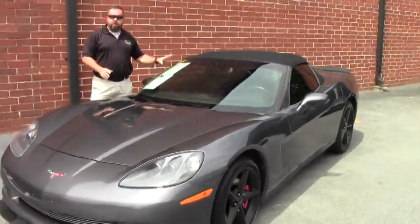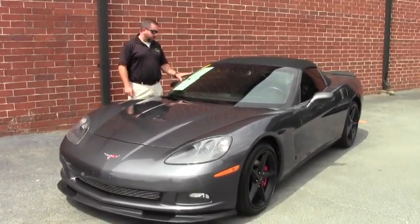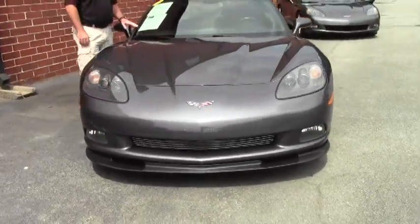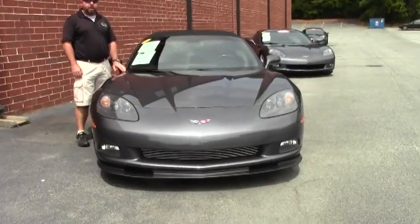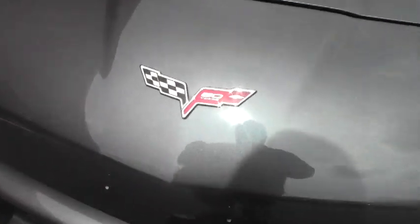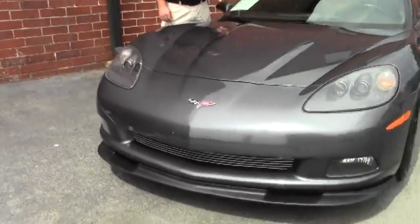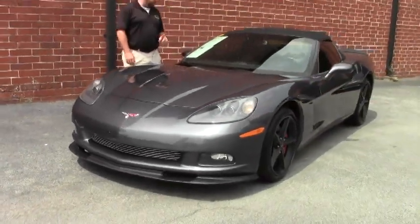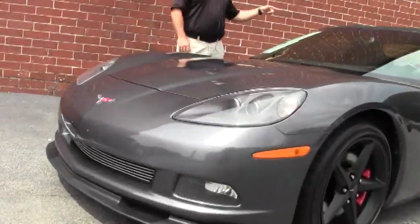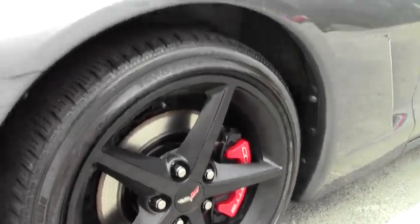Hey guys and girls, thanks for tuning in today. I've got a treat for you — it's a 2013 Corvette convertible, rare manual convertible top. This is a 1LT car; somebody has driven this car, it's got 52,000 miles on it. This car is priced about what a 2009 coupe would cost. It's a 2013 automatic transmission, 1LT car. It does have the Z51-style front chin spoiler, a spoiler on the deck lid, a performance cat-back exhaust, and black wheels — looks great.